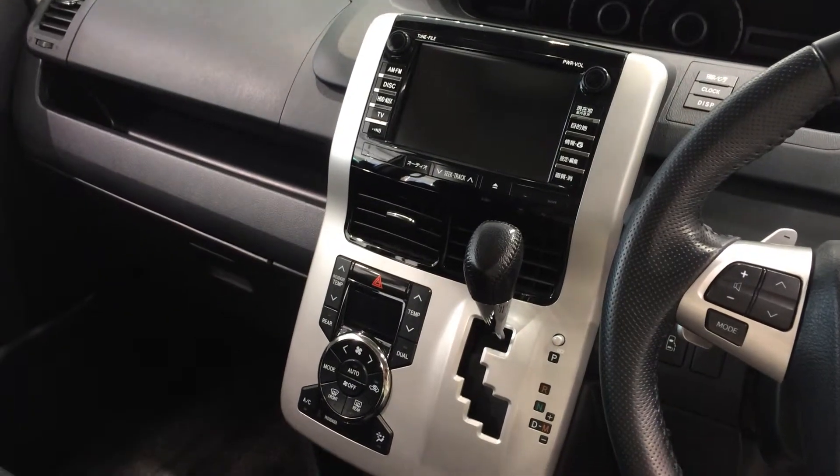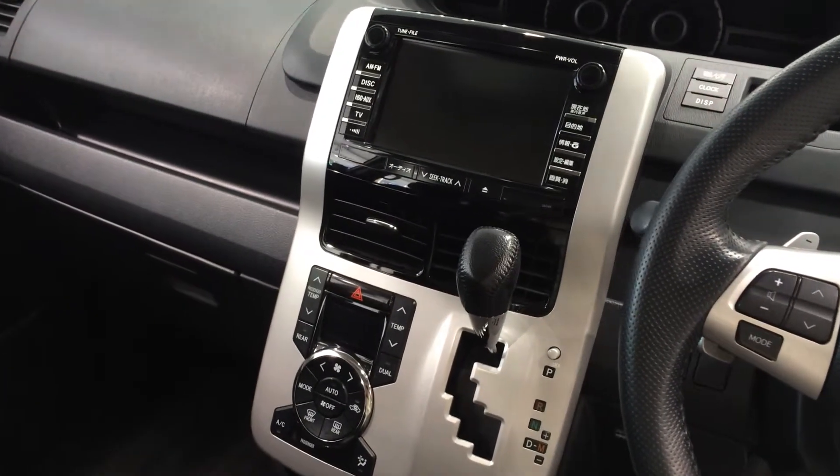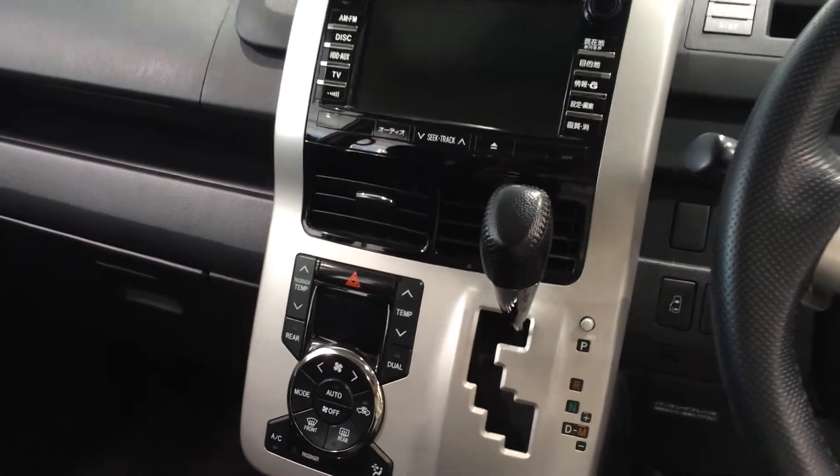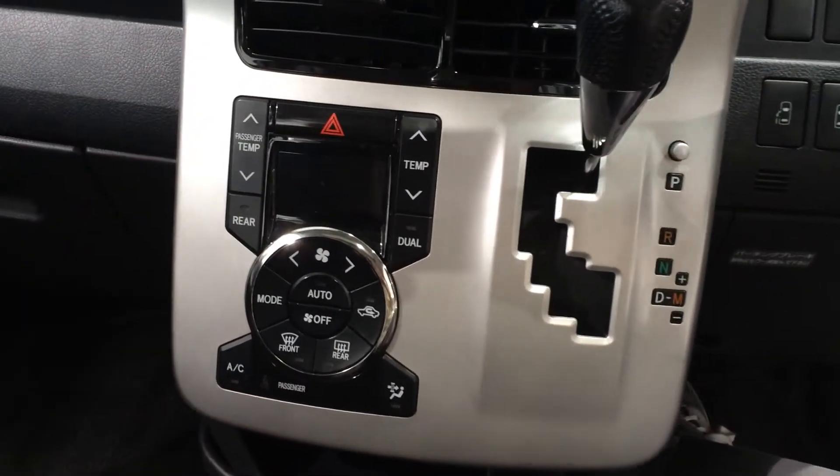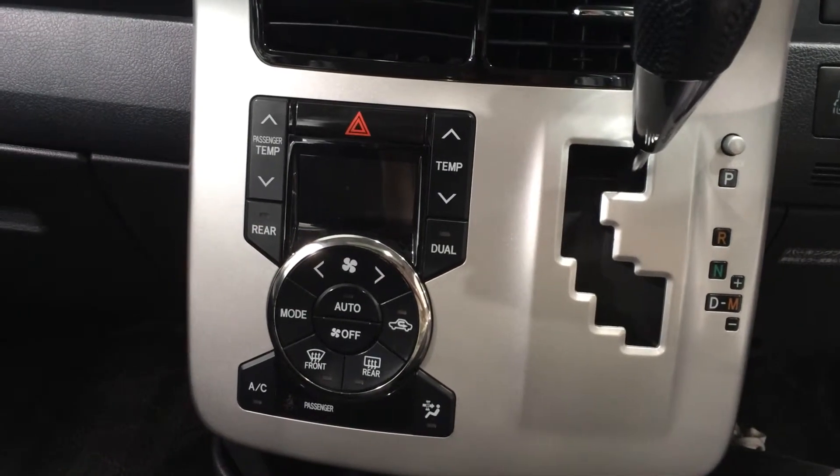We're here at the MegaWeb showroom and this is a Toyota NOAA. We don't have it in the US so there's no real similar vehicle.